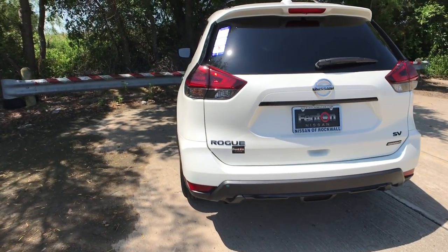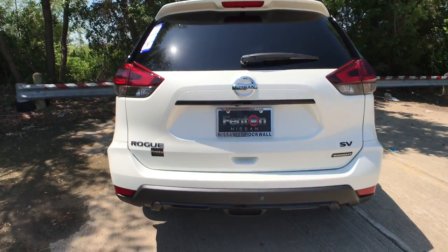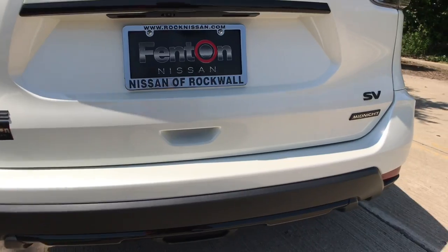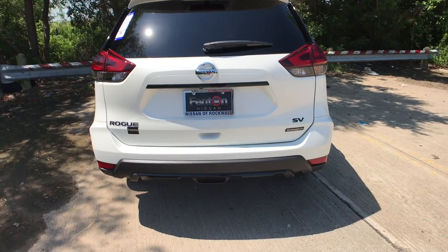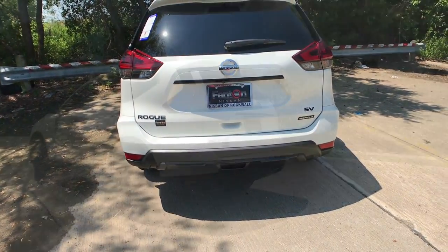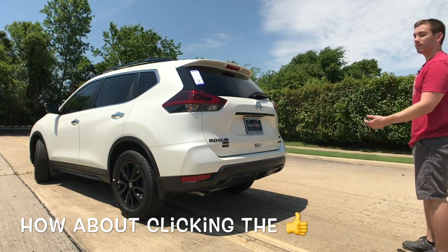Coming around back of the Rogue, we do have LED taillights — those are standard, and that's nice to have. With the midnight package we have dark lettering on both sides. So midnight package and premium package on this SV trim. On the SV trim, we get a motion activated liftgate standard — all you have to do is kick your foot underneath it and it will open up.